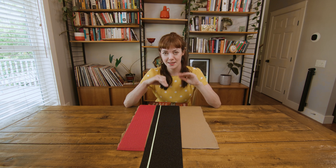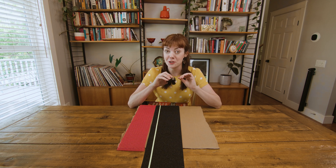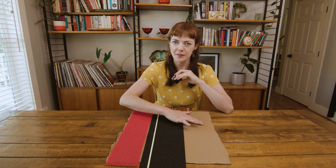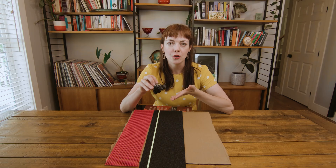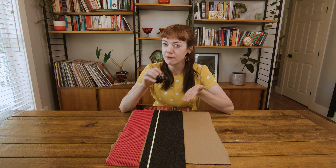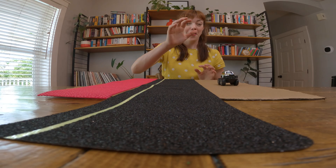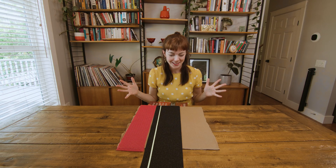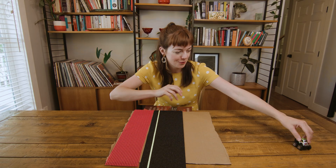My guess in this experiment is that each of these surfaces — one, two, three — are going to create a different amount of friction. Let's start off with the cardboard. It feels quite smooth. Do you think this is going to make the car move fast, or will it be slowed down by friction? I think the car might move fast on this one. Let's test it out together. Ready? I'm going to let go of the car. Oh my gosh, it almost went off the table — it went really fast! My guess was correct. The car moved really fast on this smooth surface. Vroom!